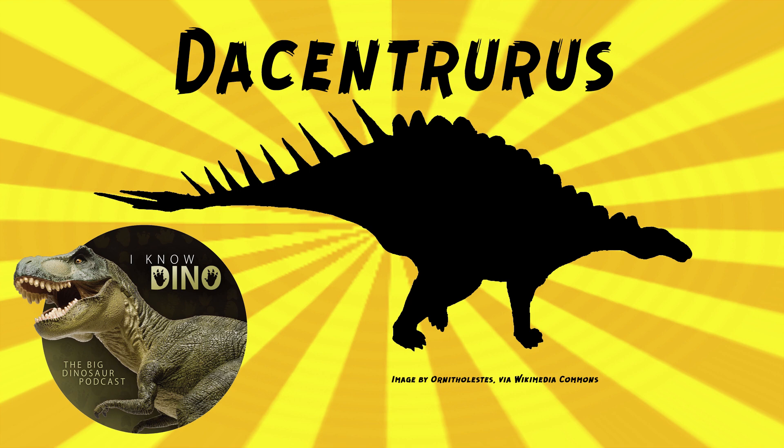Originally, Dacentrurus was called Omosaurus, but it turned out the name Omosaurus was already used for a phytosaur, so it was renamed to Dacentrurus in 1902. Joseph Leidy had named the phytosaur Omosaurus perplexus back in 1856, but as listeners of episode 250 about the Bone Wars know, a lot of people didn't pay attention to Joseph Leidy — or to what names were already occupied in general. It was all about cranking out new names.